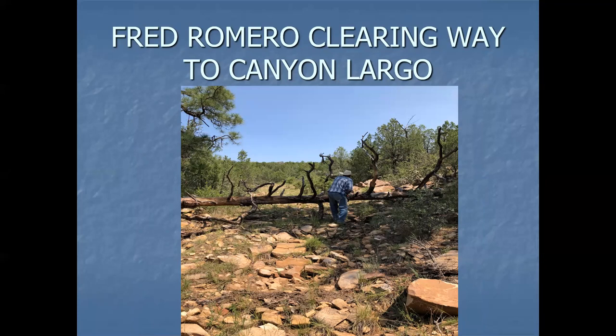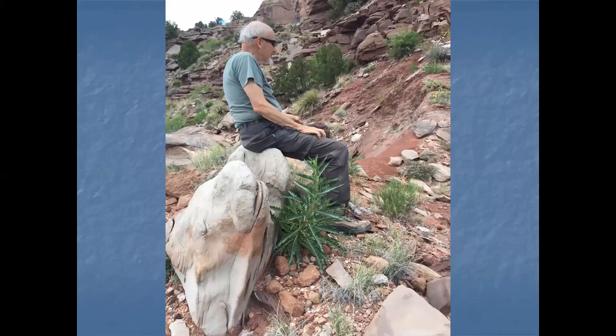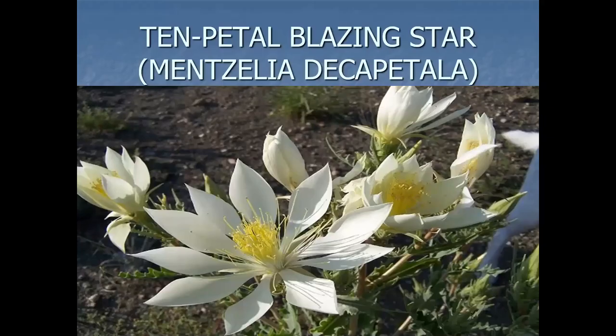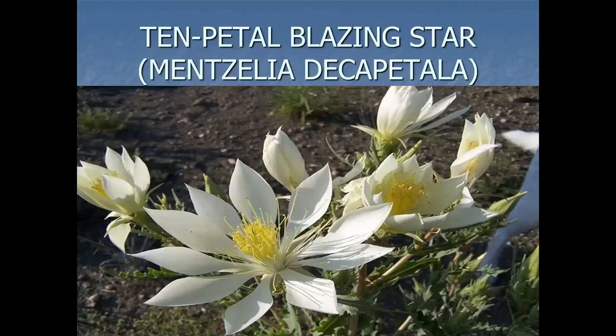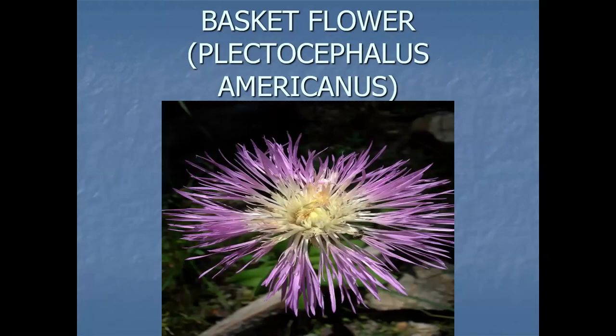You probably recognize this individual, Chick Keller, sitting on a rock in Sabinoso. He was interested in knowing what this plant was since it wasn't in bloom. Well, there it is: Stickleaf, Mentzelia decapetala, the ten-petal blazing star — a beautiful plant. Plectocephalus americanus, the basket flower, you'll find in there.